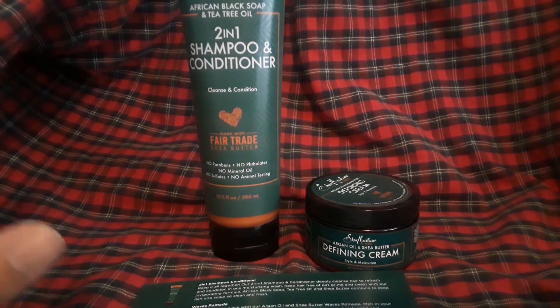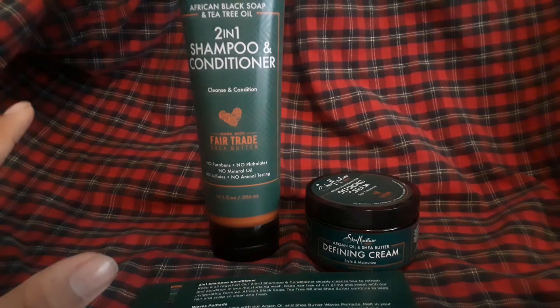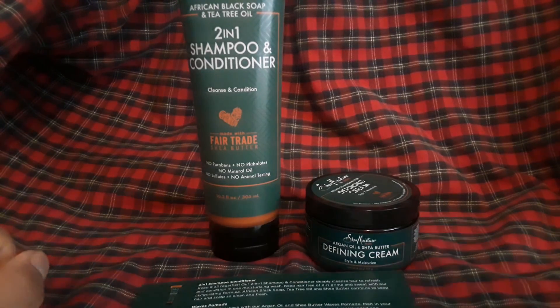Shea Moisture — once again thank you, Shea Moisture and Influencer for sending me this. I'll see you next time.